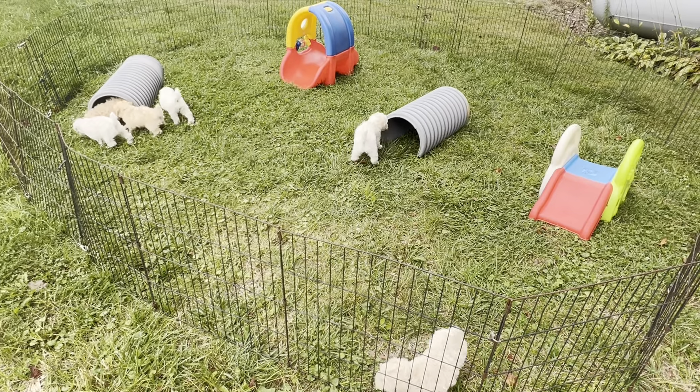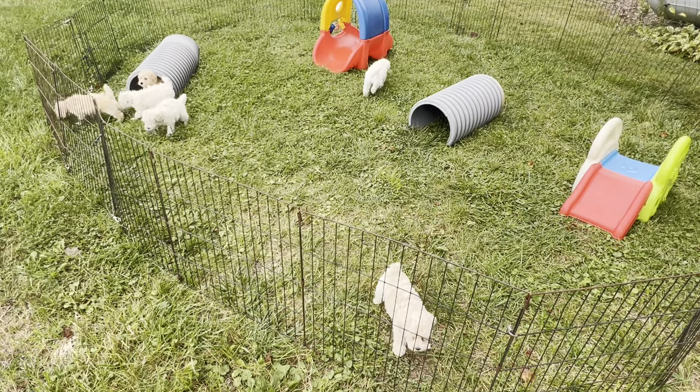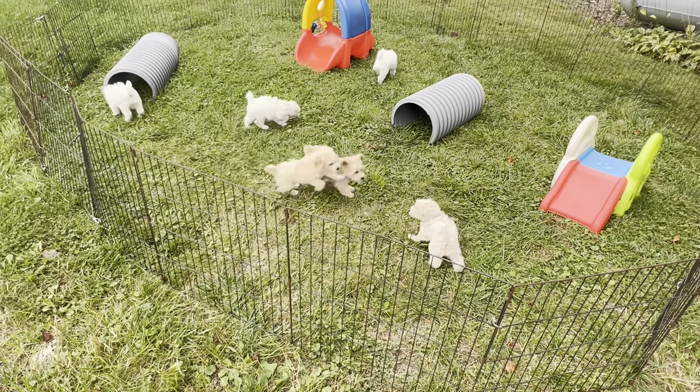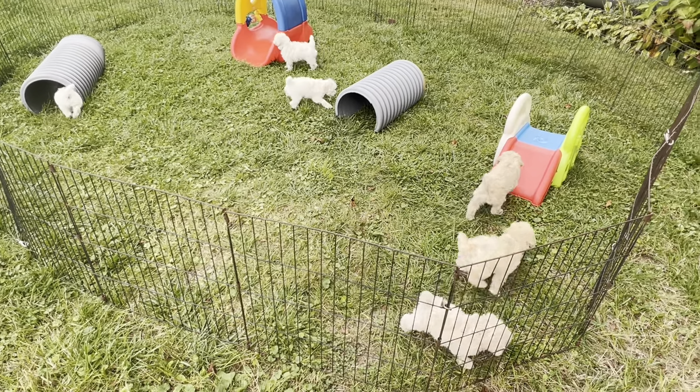They've never seen these tubes before, and I saw somebody just zip through it for the first time — so that's good. The neon orange collar is a male, 89.83, and it weighs three pounds and 15 ounces. Next is the royal blue collar, also a male, 89.04, at three pounds 15.6.